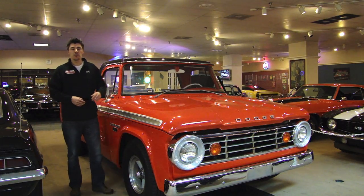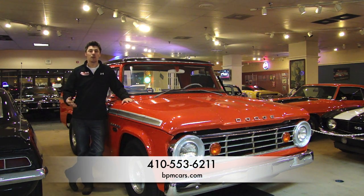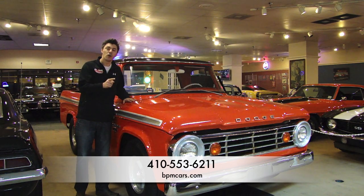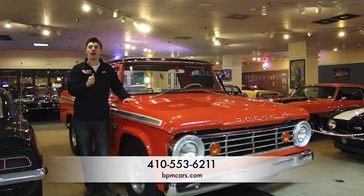Thank you so much for watching, and I hope this video is able to assist you with your purchase-making decision. If you have any further questions, please feel free to contact the sales staff or myself at 410-553-6211, or you can shoot us an email via the link on our site. If you require financing for this beautiful D100, you can apply at the car loans link on top of our website. Thank you so much for watching, and happy motoring.